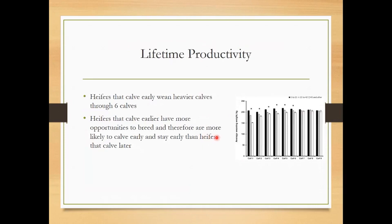As far as lifetime productivity, if a heifer calves at 24 months of age and stays on that schedule over her lifetime, she's going to produce more pounds of calf than a heifer that calves 60 days later. This bar graph shows that heifers that calve early stay at higher production all the way out through calf 6, and at about calf 7 they even out.